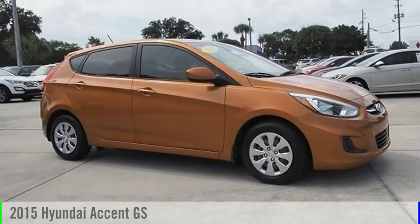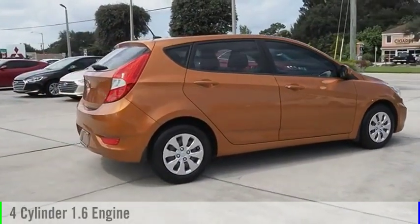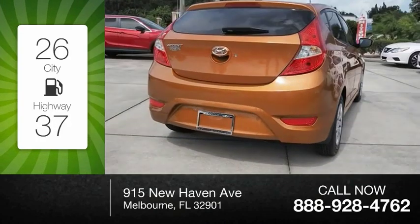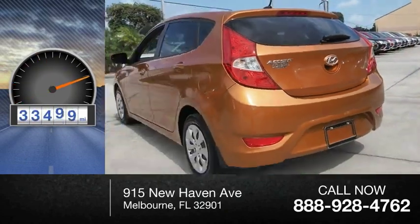Make a great choice today with the 2015 Accent. This vehicle is powered by a front-wheel drive, four-cylinder, 1.6-liter engine. Great fuel efficiency saves you money by requiring fewer trips to the gas station. This vehicle has less than 35,000 miles.